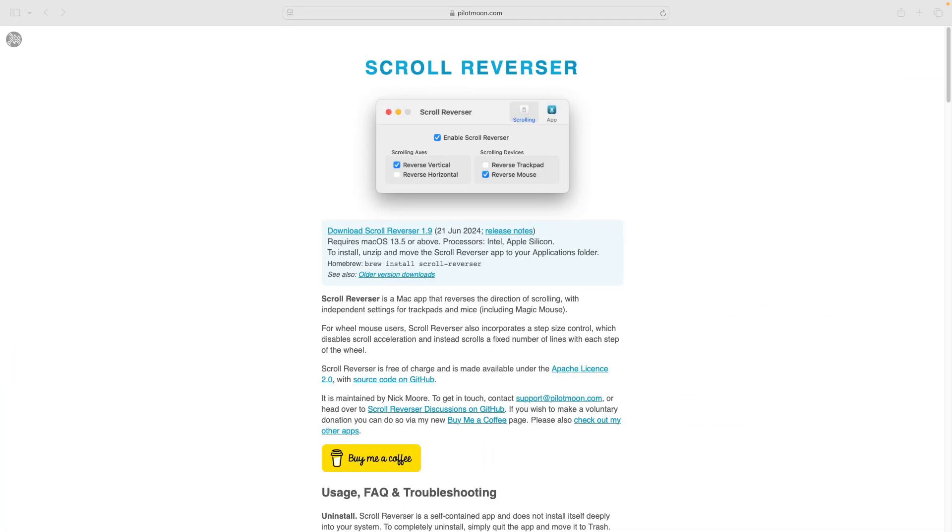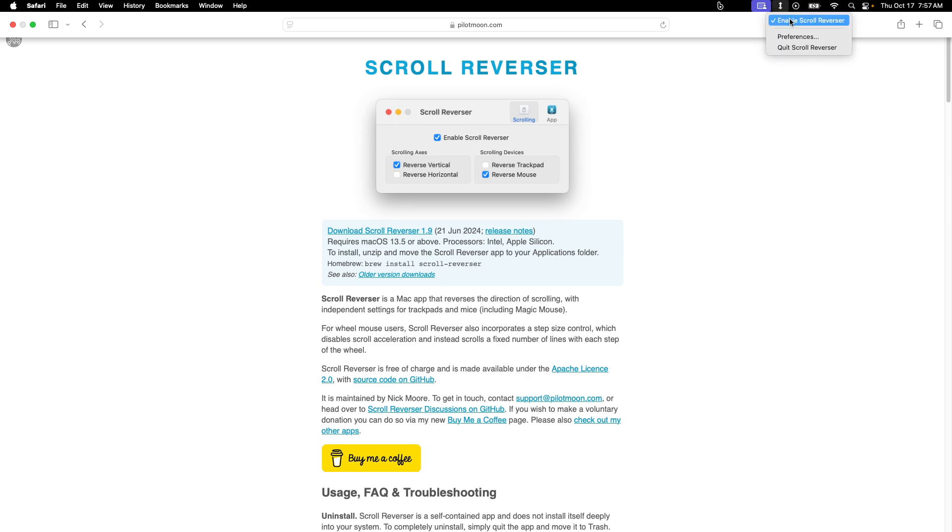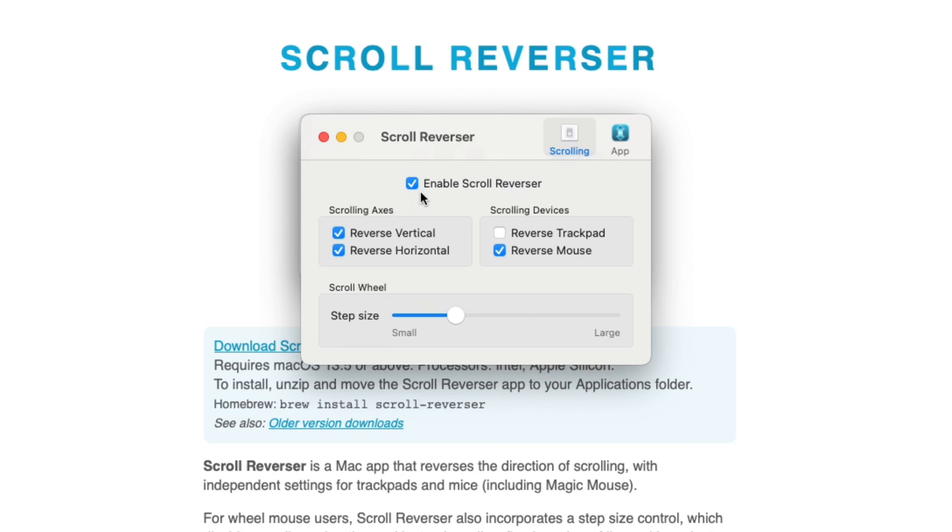One thing that caught me off guard, especially when using a mouse with a scroll wheel, was the scrolling direction — it's opposite to Windows. On macOS, scrolling down actually moves the page up, which is fine and intuitive when using the trackpad on my MacBook Pro. But when using a mouse with an external keyboard in my office setup, it gets very confusing, especially as I switch often between my Windows work laptop and my personal MacBook Pro. For this, I found a free app called Scroll Reverser — I'll leave the link in the description. What I really like about it is that it lets you choose when to reverse the scrolling direction. You can enable Scroll Reverser and select which scrolling directions you want to reverse.